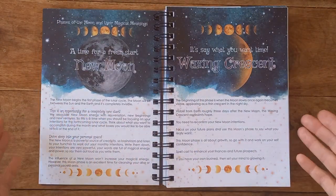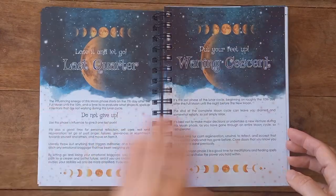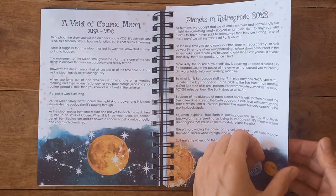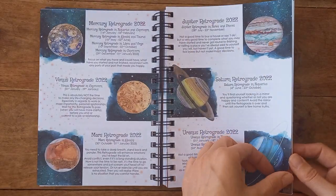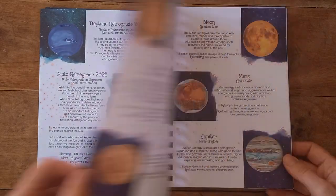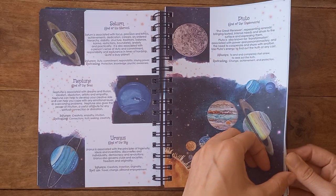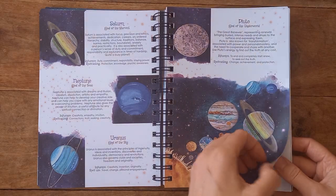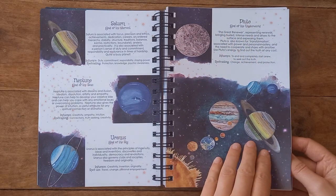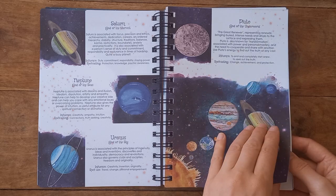They've repeated the moon phases again, with different artwork this year — really pretty. You could just sit and read this for an age. We have our planets and the influences and correspondences of the planets. There's Pluto, god of the underworld, which tells you about the influence if you wanted to use it for spell casting — for change, achievement, and protection.